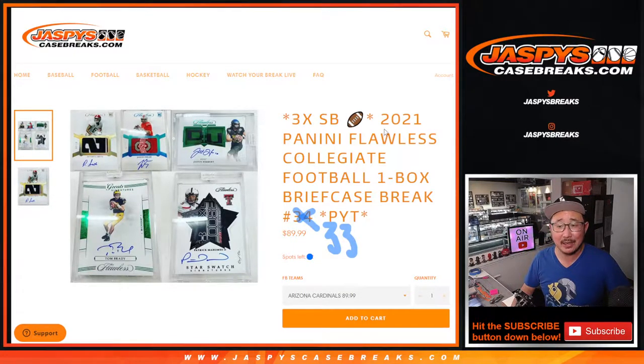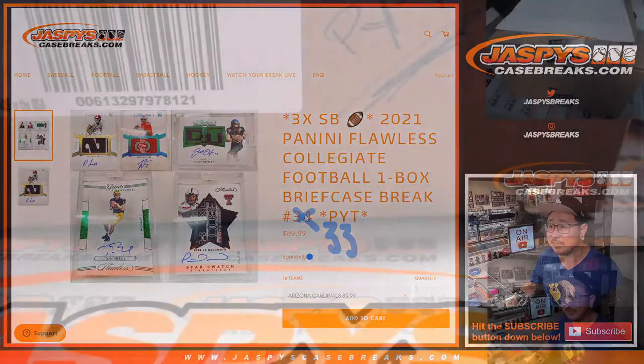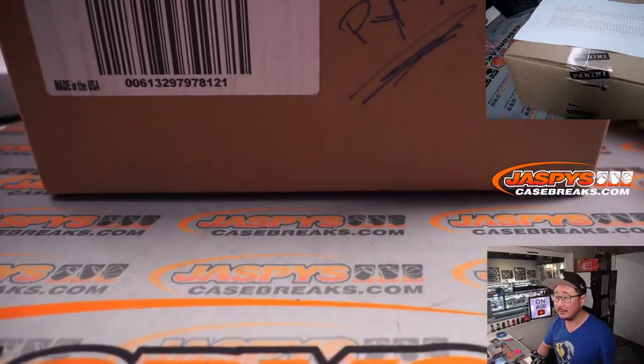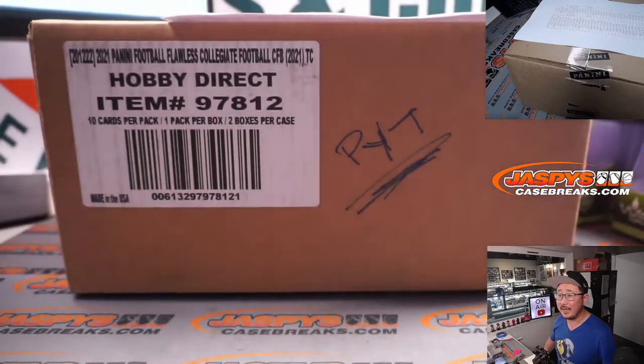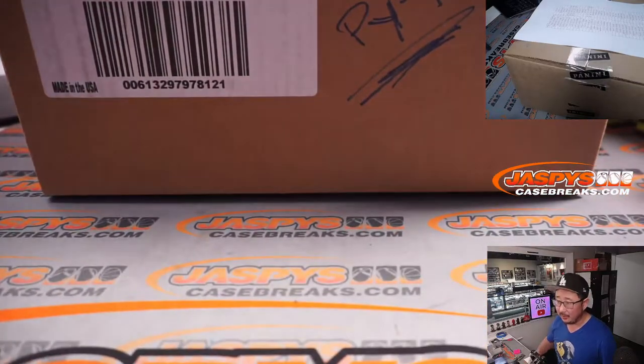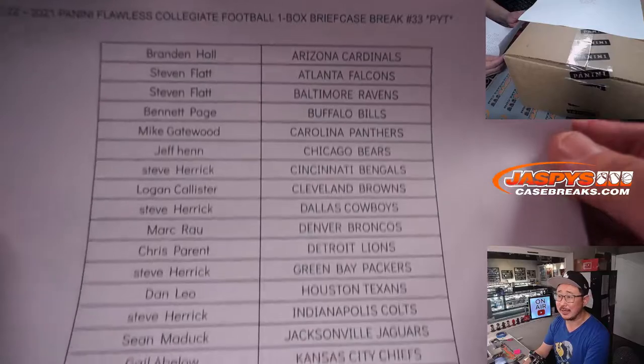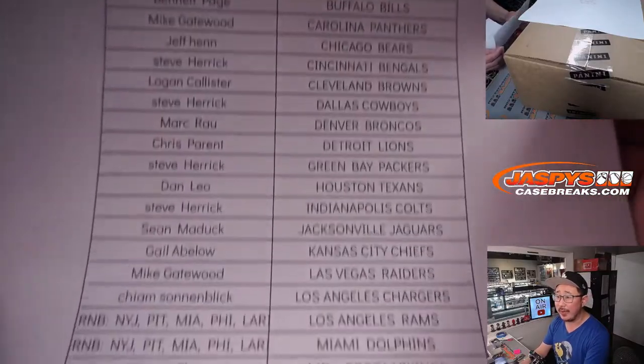Hi everyone, Joe for jazpyscasebreaks.com coming at you with 2021 Panini Flawless Collegiate Football. Pick Your Team 33, with three Super Bowl square spots being given away — that's our latest promo. Check out the details on jazpyscasebreaks.com. The second half of this case is already in the store. Big thanks to the people who bought their team straight up — most of you did. I appreciate that here on the 31st, it's the end of the month already. Thanks everybody for making this happen.